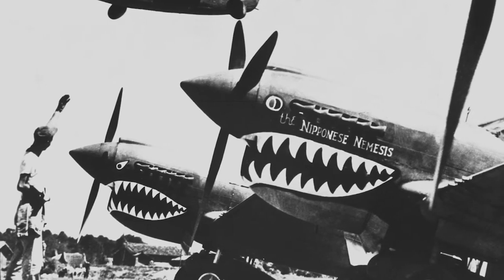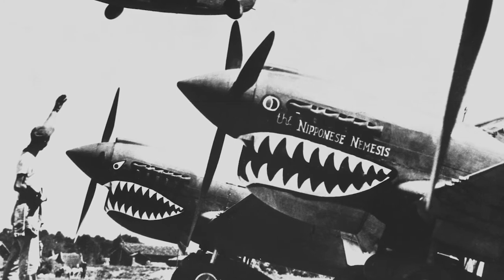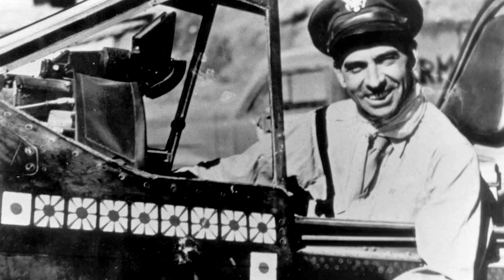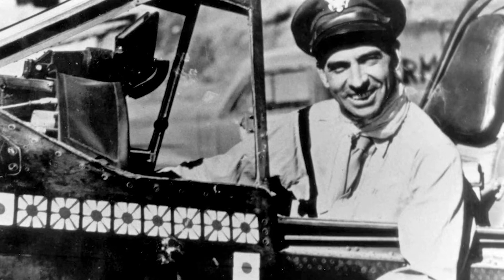Their first major victory was December 1941, when bombers tried to attack the base where the Flying Tigers were. Eight bombers were shot down and the ninth one limped back, talking about aircraft with shark's teeth on them.